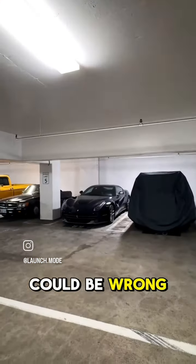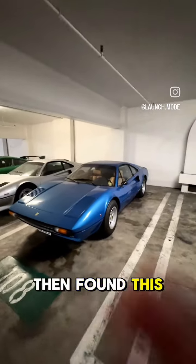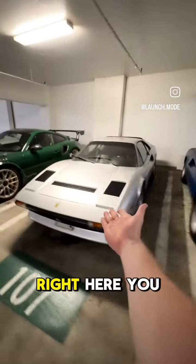I'm pretty sure this is Eleanor. Could be wrong. The ever-so-loud and powerful F12 here. Pretty sure this is just a 458. Then found this casual lineup — 308 GTB, 208 Turbo right here.